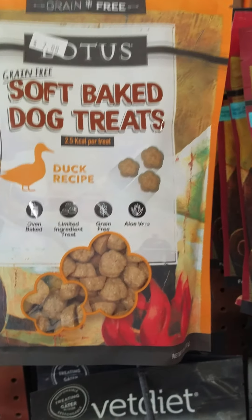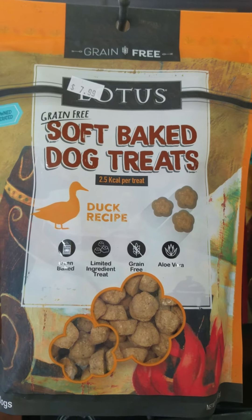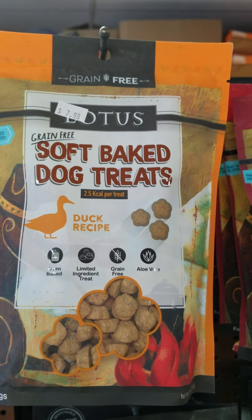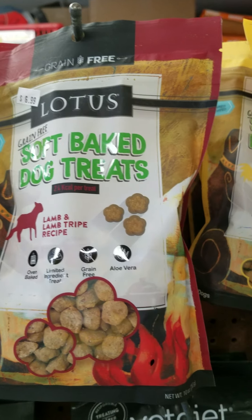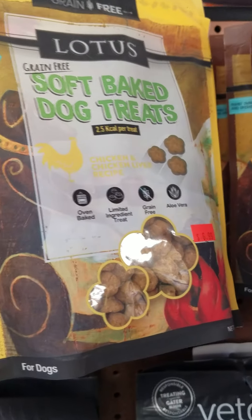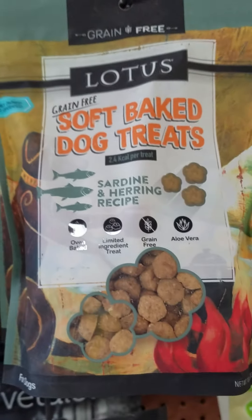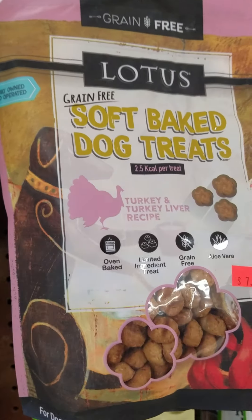We have these nice little soft treats that are low calorie baked treats from Lotus — a little bit cleaner ingredient panel in my opinion than Zoox, and also less expensive. There's duck, lamb, and tripe. There's chicken, venison, sardine and herring, and turkey.